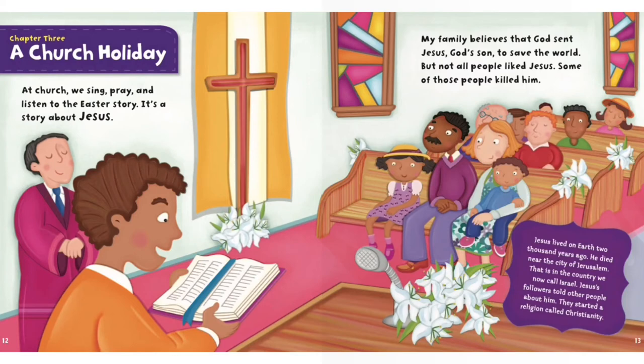At church, we sing, pray and listen to the Easter story. It's a story about Jesus. My family believes that God sent Jesus, God's son, to save the world. But not all people like Jesus. Some of those people killed him. Jesus lived on earth 2,000 years ago. He died near the city of Jerusalem.